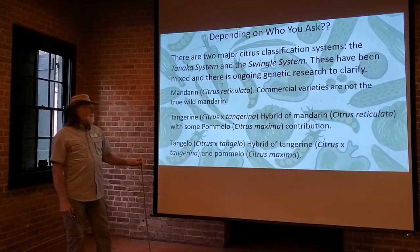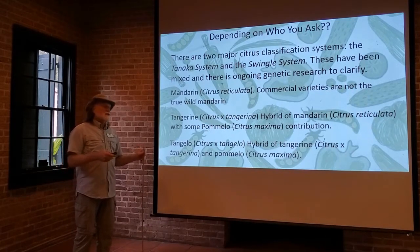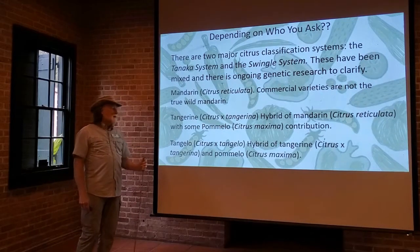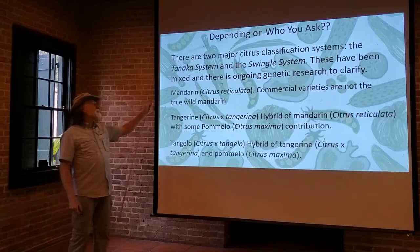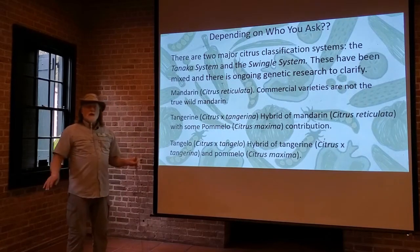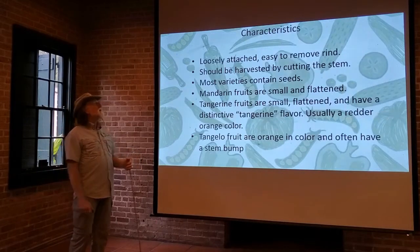And then there's the tangelo. You take a hybrid tangerine, cross that with a pomelo, and you end up with the tangelo. So for presentation purposes, these common names — satsuma, as Anna's already covered, mandarin, tangerine, and tangelo — we're separating those out as different types, and then we're going to go over the varieties that you can grow.